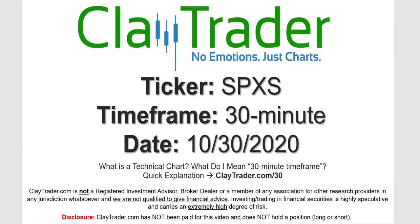Hey, it's Clay and this will be a video chart on ticker symbol SPXS. We will take a look at the 30 minute timeframe. Not sure what I mean by 30 minute — I do offer an explanation video at that link.